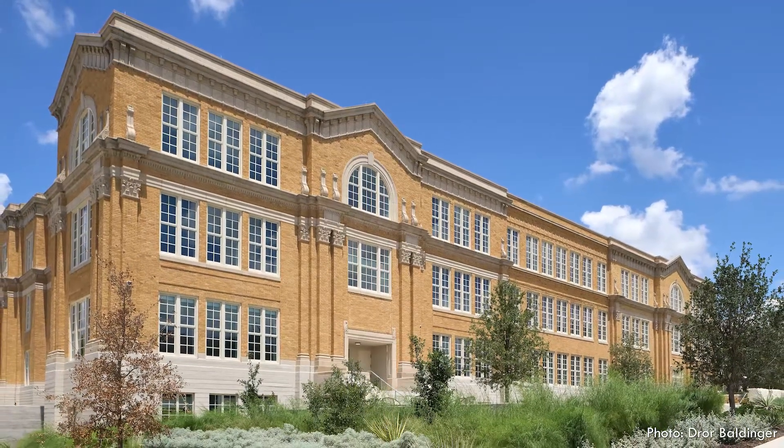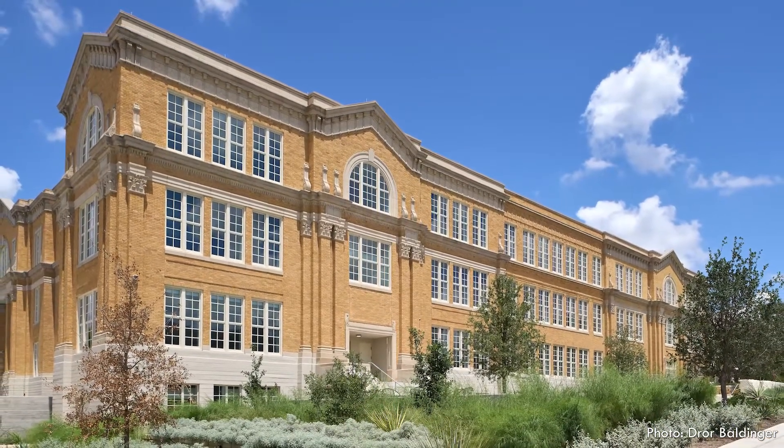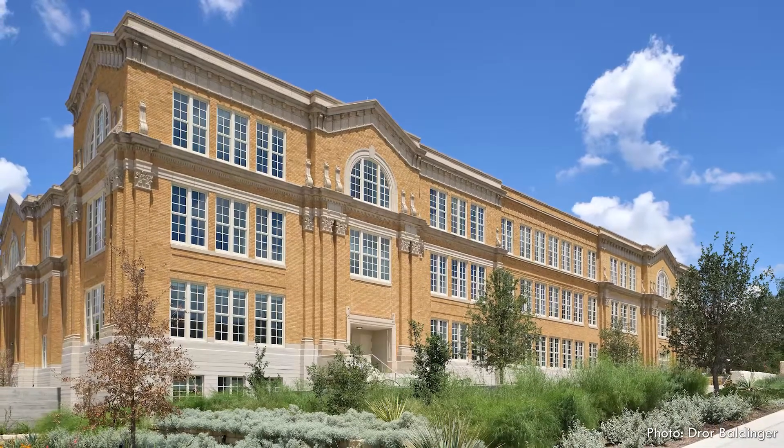Preservation Austin is proud to honor Austin Community College with this preservation award for rehabilitation.